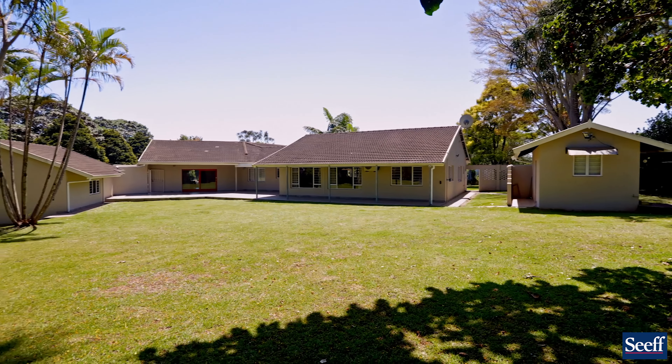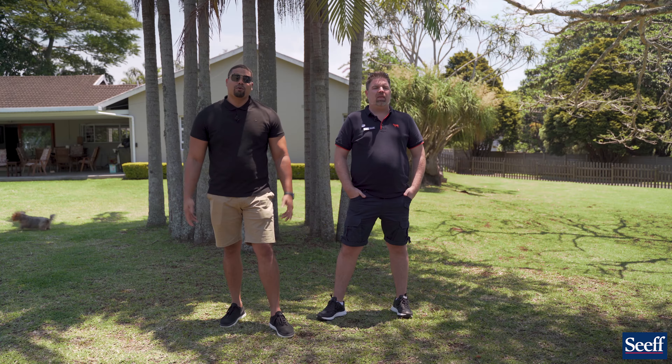This home is 599 square metres under roof. At four million one hundred and thirty thousand Rand, give me a call and I'll show you all the added bonuses.